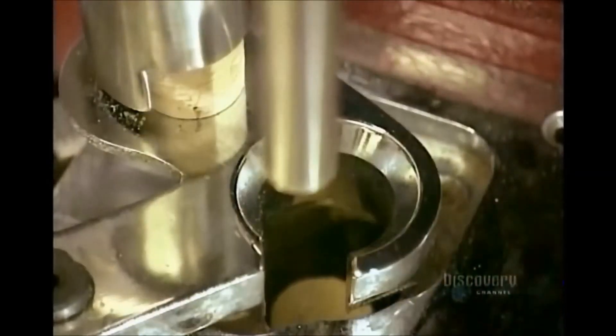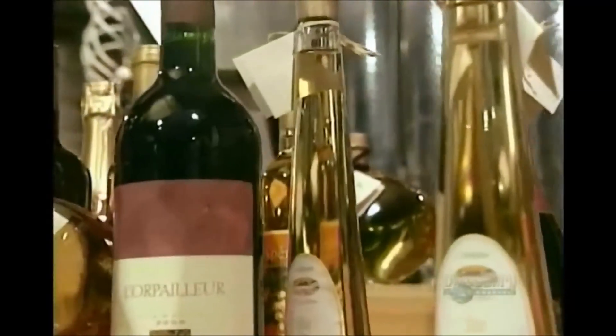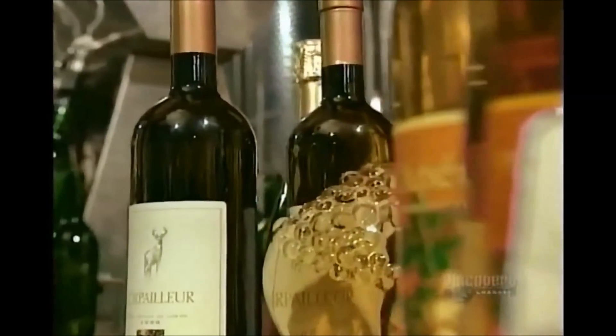Cork, incidentally, is a type of tree bark. It grows back, so the tree isn't harmed. Inside the bottle, the wine continues to undergo subtle organic changes as it ages.